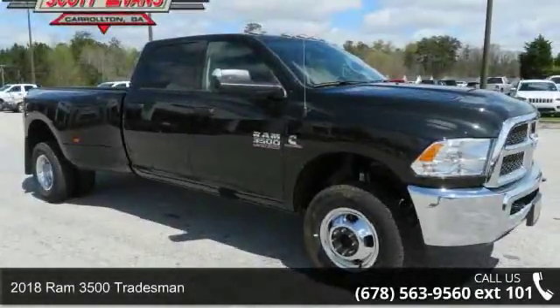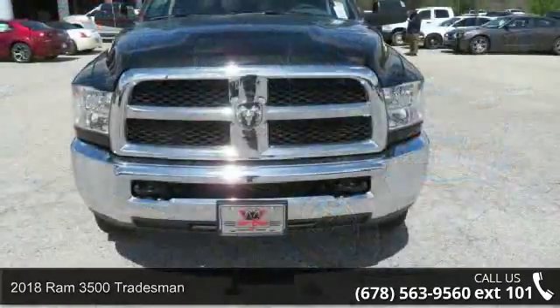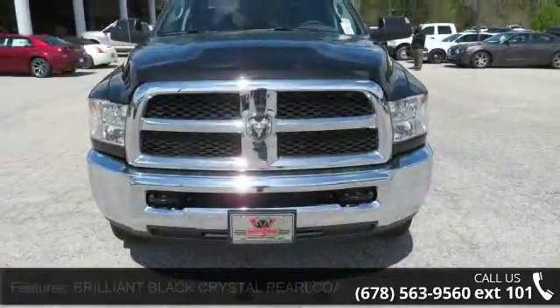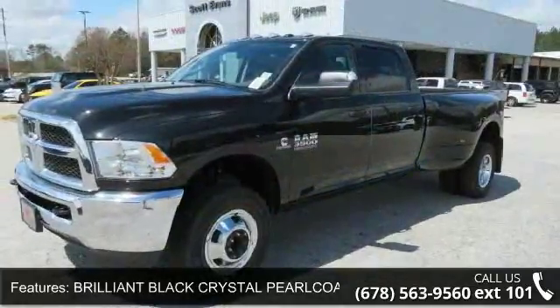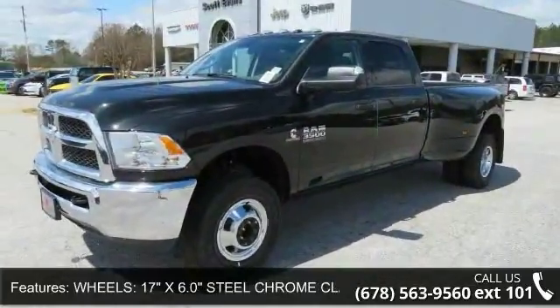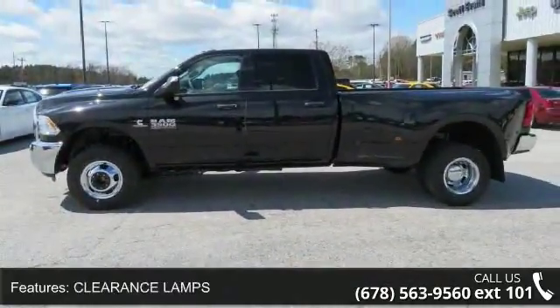Imagine yourself in this Ram 2018 3500 Tradesman. If you are looking for an automobile with great features, look no further. Some of the top features included with this vehicle are dual rear wheels included, tires LT235-80R17 EBSWAS wheels.